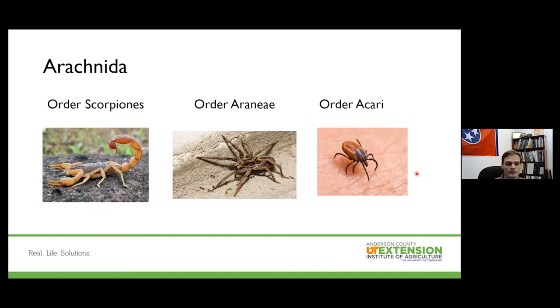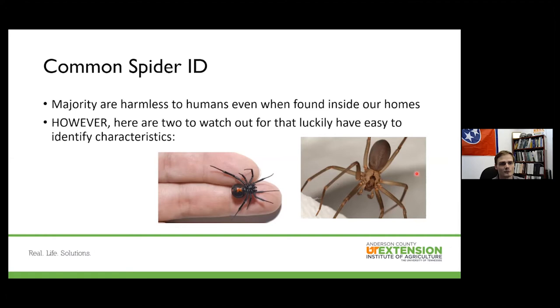The majority of spiders produce a very small bite but are harmless to humans and rarely bite even when found in our homes. There are two I'd like to cover today. The first is the black widow — about a half inch long, a very glossy black spider with red features. The underside of the abdomen contains that red hourglass shape, sometimes called a 'broken hourglass.' It has a very spherical abdomen and is very timid, unlikely to bite. Often found in concealed areas, so use caution when digging through clutter.